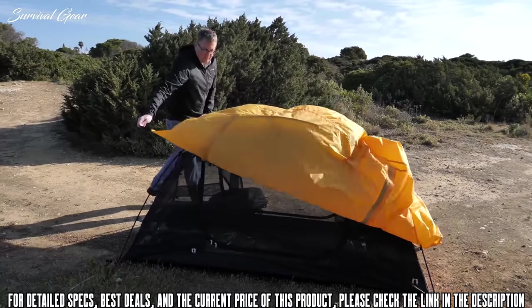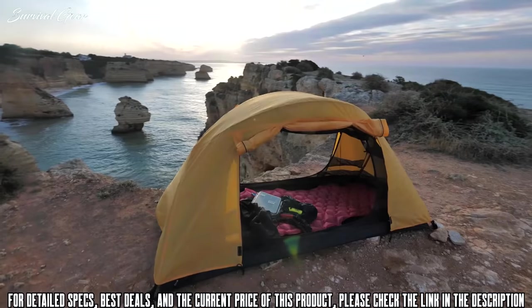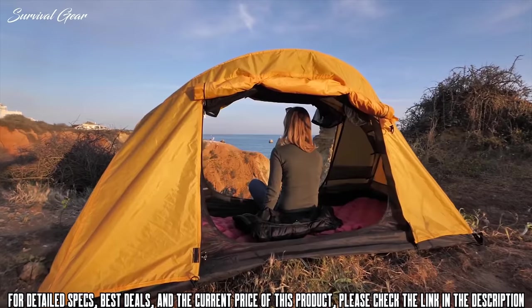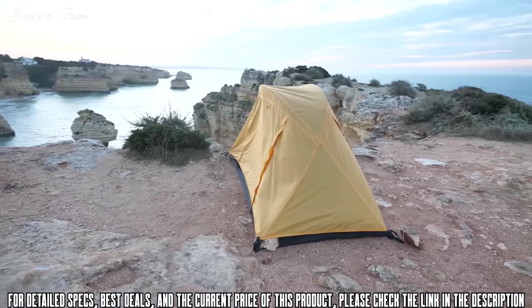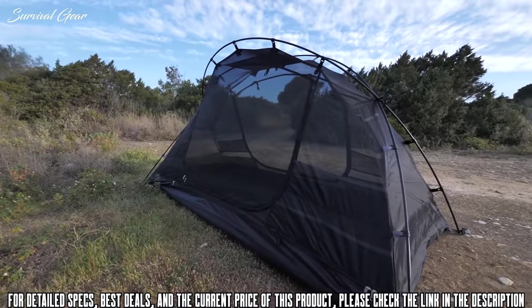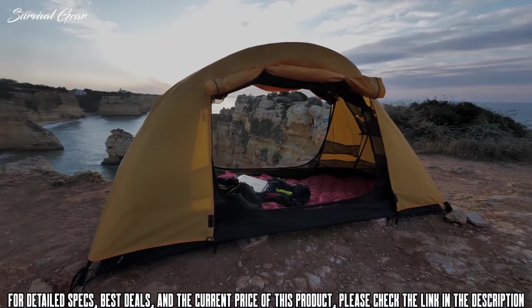The fly clips onto the tent so no additional pegs or lines are required to hold it in place. The double doors on both the interior mosquito net and the outer fly allow you to easily access the tent at all times. This three-season tent is made for indoor and outdoor sleeping, protecting you from wind and rain, mosquitoes and other biting insects. It is durable, multifunctional, and lightweight. The Buwindi Field Tent is the perfect piece of equipment for your next adventure.